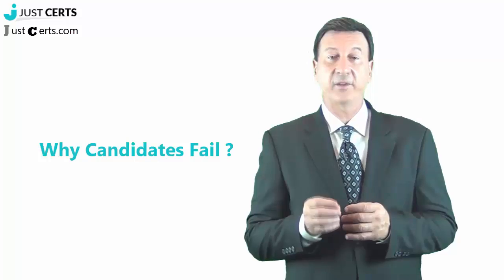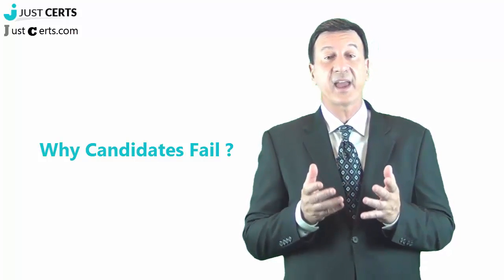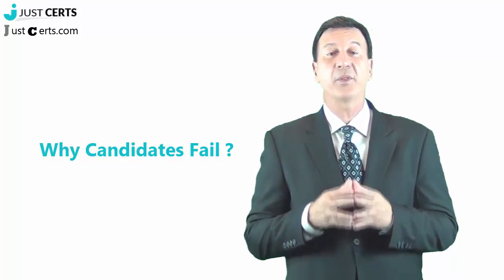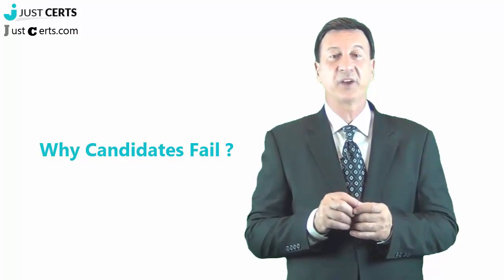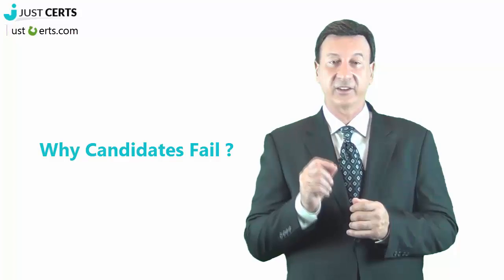Now you know everything about this certification and its related exam. But is it enough? The answer is no. Most candidates fail to pass the certification exam because they think that they have completed the related materials and courses and are now ready to win the title. But we must not underestimate the importance of practice exams.